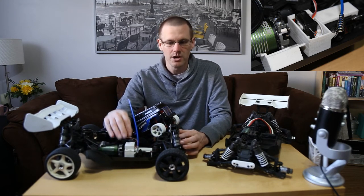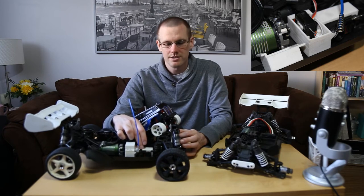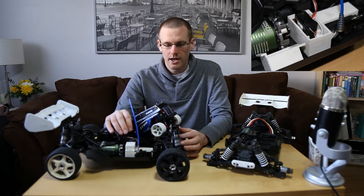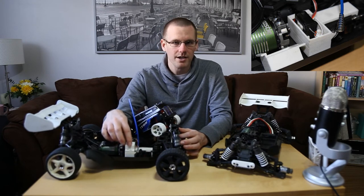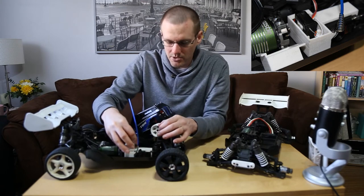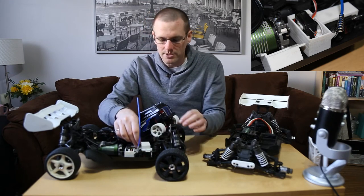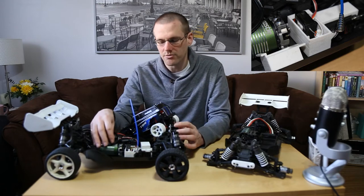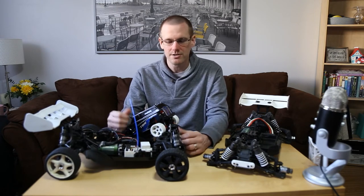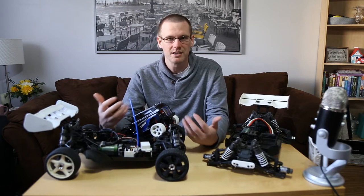I ended up printing a replacement part that combines the receiver housing and the servo mount. The part is actually more solid than the original stock part, I'm able to get my receiver in there, and the lid now comes off very quickly — I just pull the pin out and open it up. That's the second reason why 3D printing has changed the RC hobby: if a part doesn't have the features I want, I can print one that does.